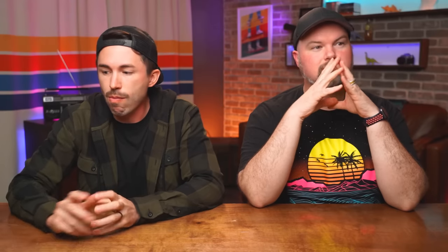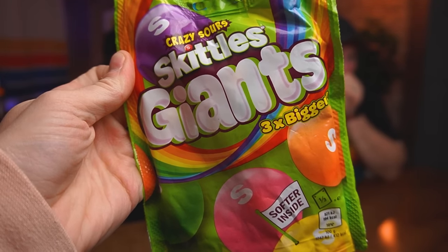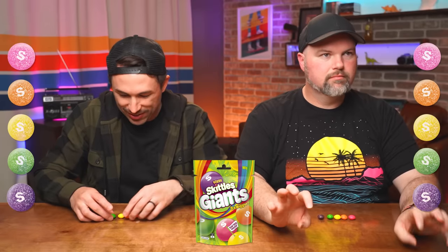Round two. If you guys liked those Giant Skittles, you're definitely going to like these — they have more Giant ones. Sour Giants! They have a nice tear too. Oh no — what is this? They're different, they're so pink. How are they sour? They're still glossy. I'm loving this.